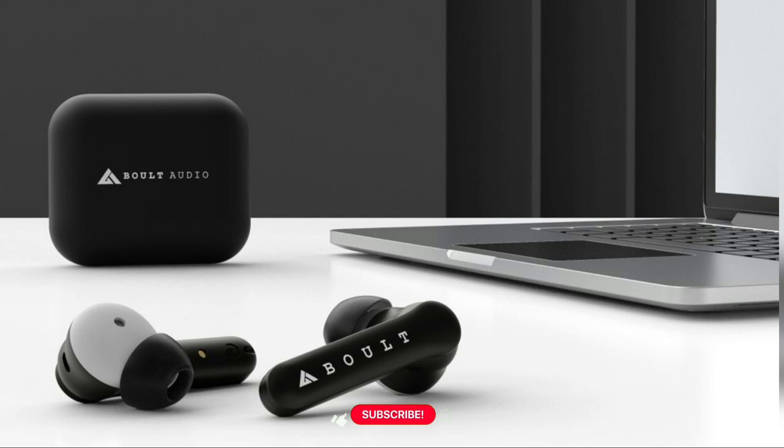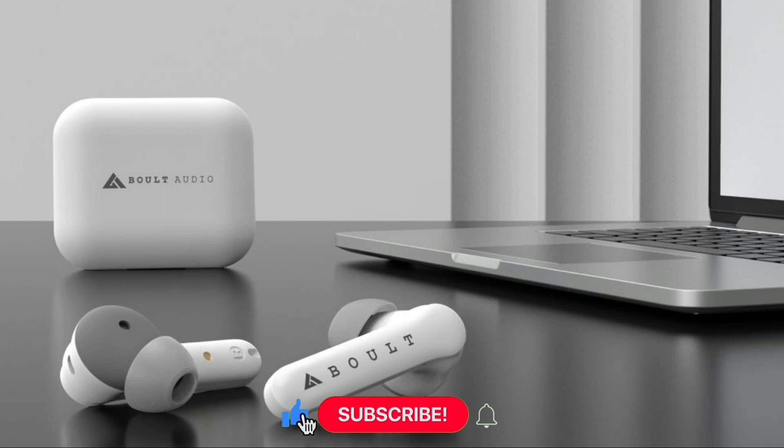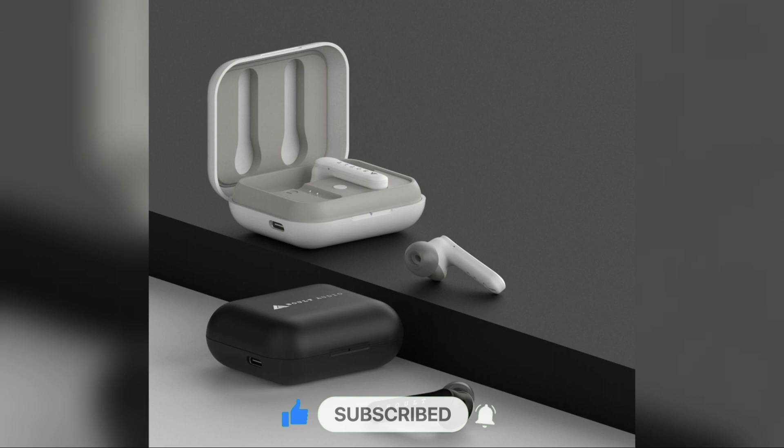Kindly like the video. If you are new to the channel, don't forget to subscribe and put bell notifications on to get the latest updates from our side. Keep visiting our website which is technery.com. Thanks for watching. Have a great day ahead.